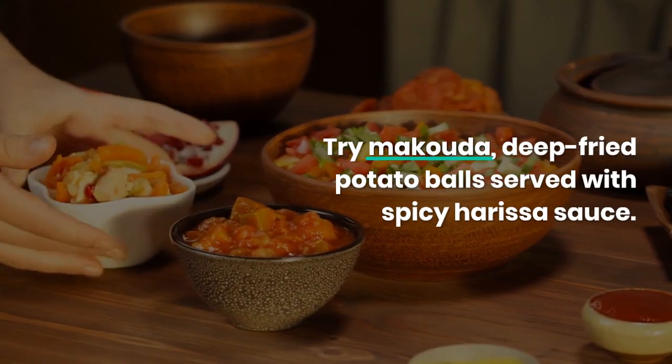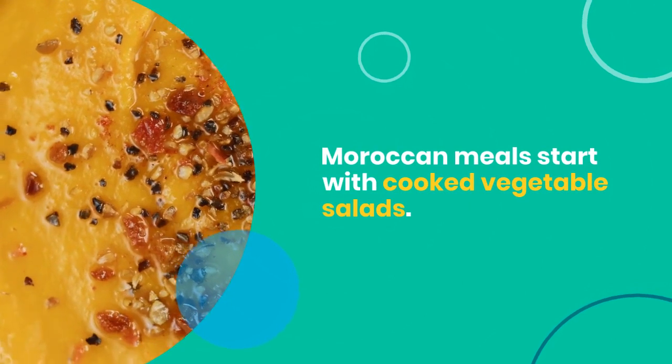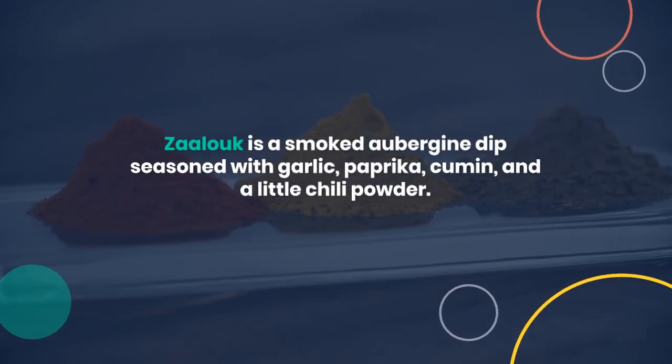Moroccan meals start with cooked vegetable salads. Zalouk is a smoked aubergine dip seasoned with garlic, paprika, cumin, and a little chili powder.